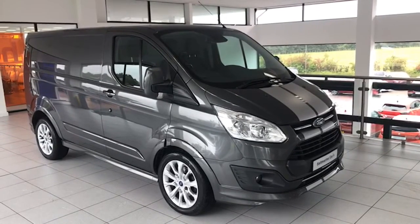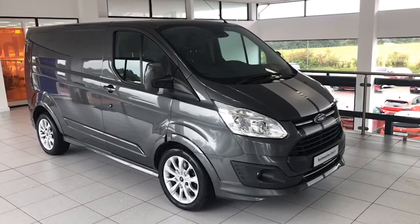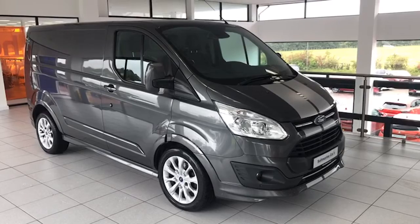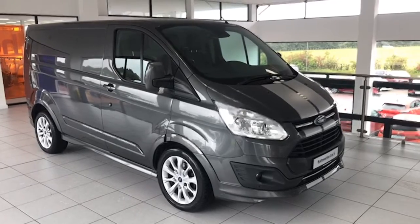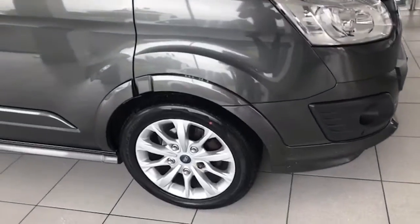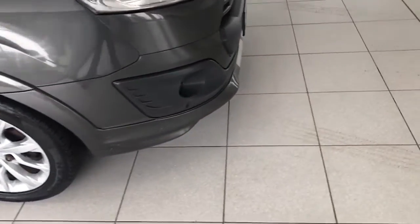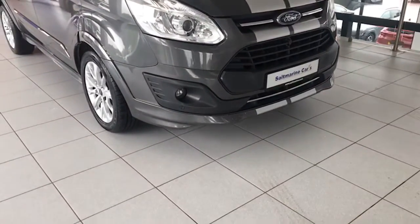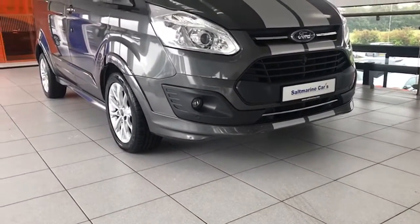We've just serviced it and put a couple of tyres on it, and the MOT runs way into July of next year. So excellent condition as you can see. It's the proper Sport — it has the factory alloy wheels, the front fog lights, the bonnet stripes, the side skirts, and the spoiler.